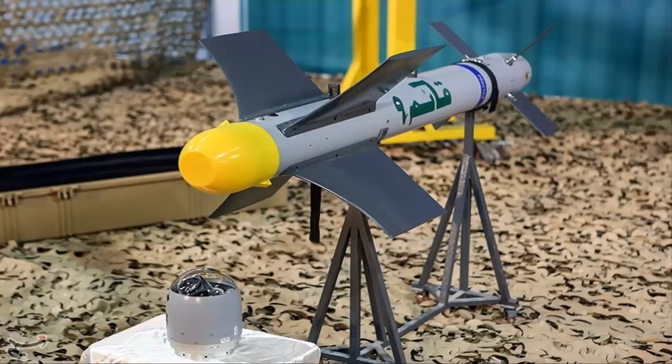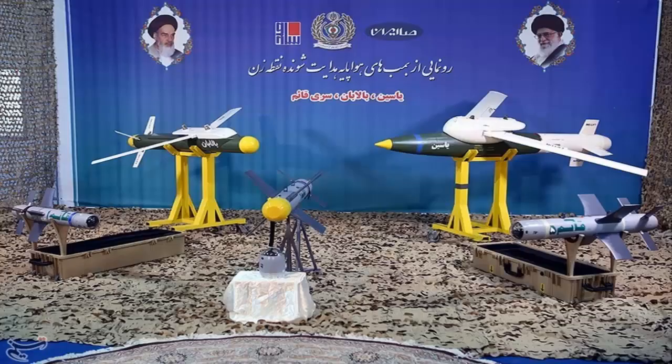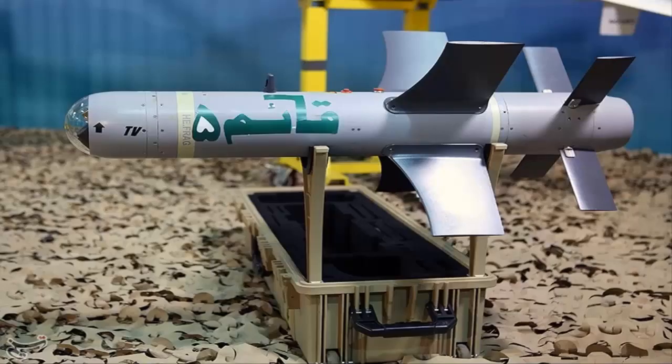This smart bomb has a broad operational range, at an altitude of between 4,000 and 10,000 feet. It can be equipped with different warheads, including penetrating and explosive fragmentation ones.